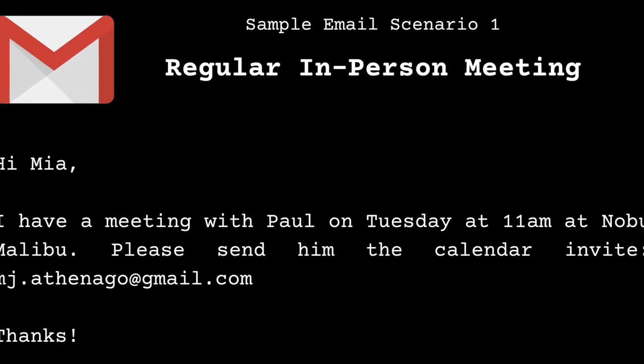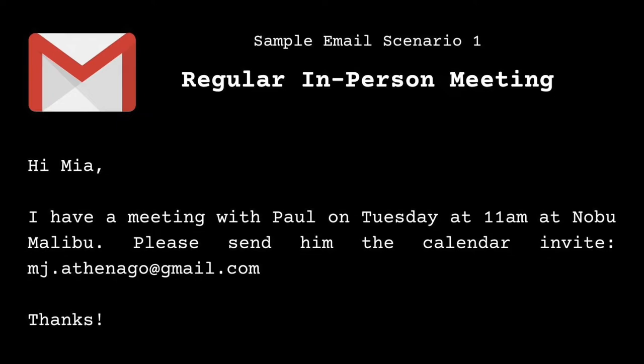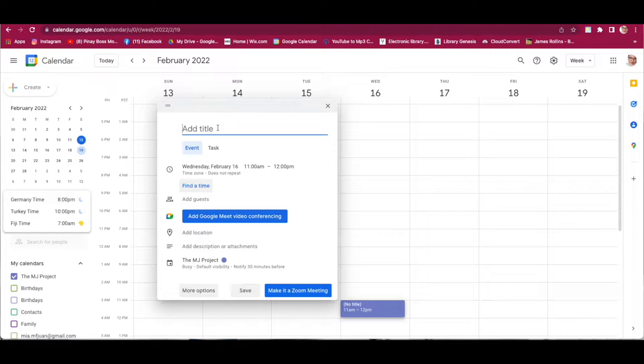We're going to call this scenario 'Regular In-Person Meeting.' Your client sends you an email saying: 'Hi Mia, I have a meeting with Paul on Tuesday at 11am at Nobu, Malibu. Please send him a calendar invite at mj.athenago@gmail.com. Thanks.' So Tuesday is February 15, the time is 11am. We can see on the side that we're set to PST — Pacific Standard Time. Since the client has a meeting with Paul on Tuesday at 11am, we just click on 11am and add 'Meeting with Paul at Nobu,' then open More Options.